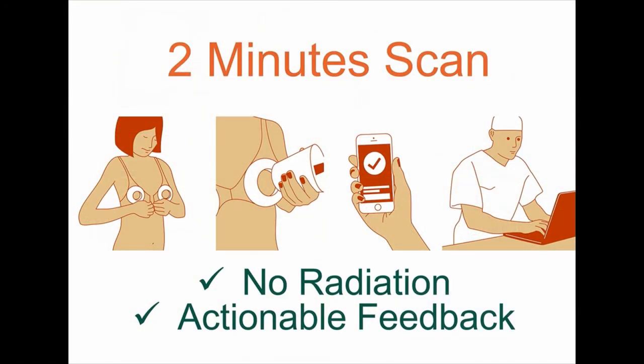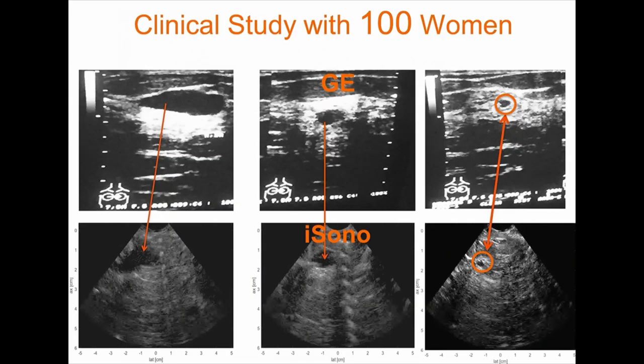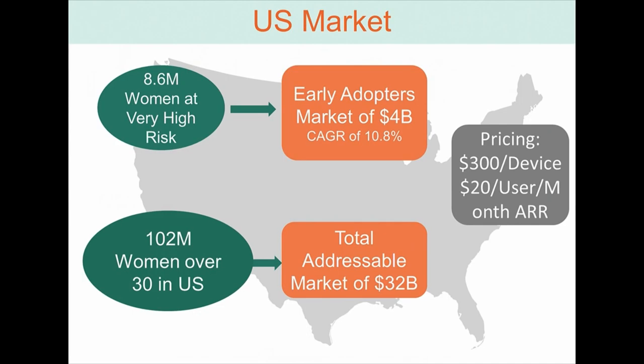This personalized, consistent monitoring over time is the key to early detection — and this is the overall trend true about healthcare in general. With our system, in just two minutes you can scan your breasts at the comfort of your own home without any radiation. We've already done clinical studies and have been able to detect millimeter-sized masses. Today there are over 8 million women who are high risk, but by lowering the barrier to access, we're making screening accessible to over 100 million women just in the US.